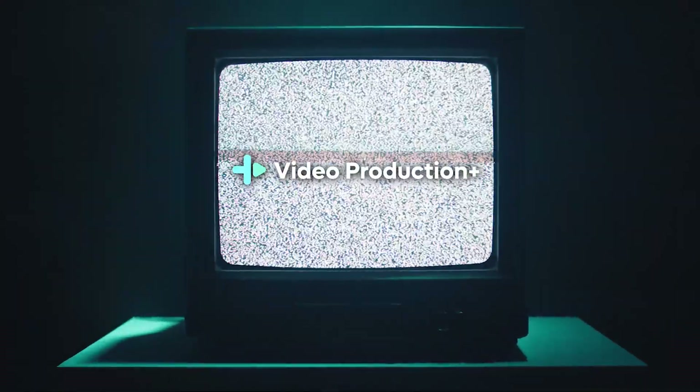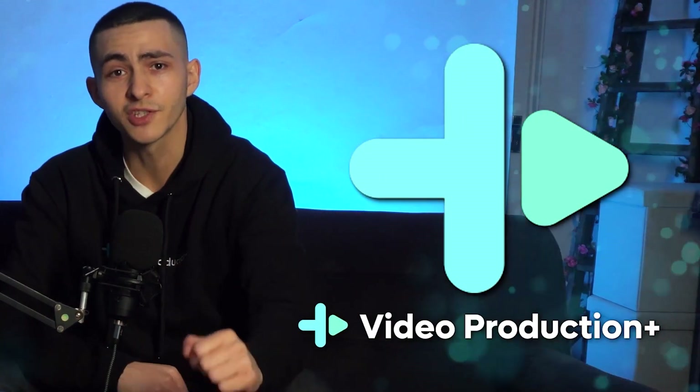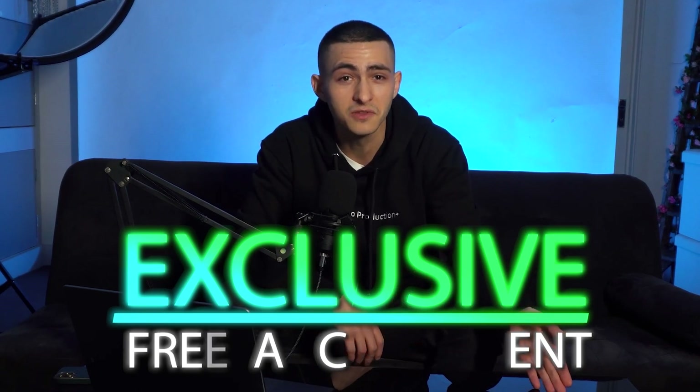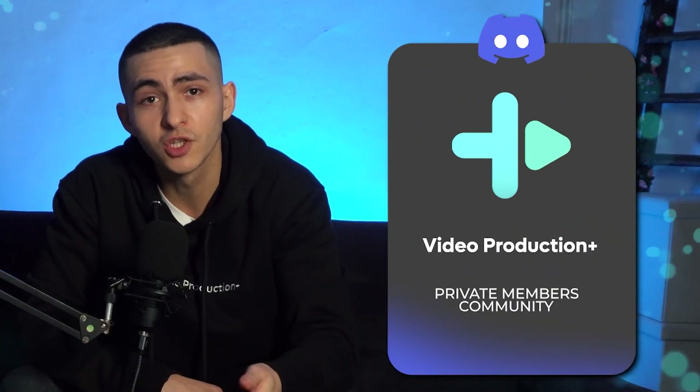Before we break down these three AI tools, let me talk about VP Plus — Video Production Plus — my private members community on Discord that we just launched. The first 100 members get 50% off their lifetime membership. There are weekly video editing assets and templates, exclusive freelance content teaching you how to make money making videos, eBooks, online courses, and more — only available to Video Production Plus members.